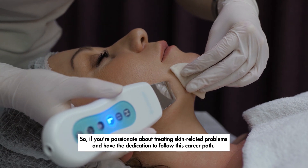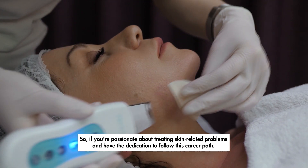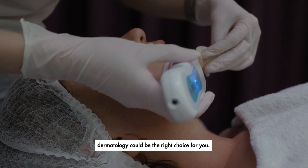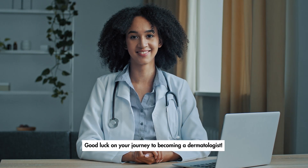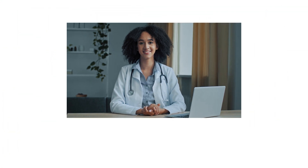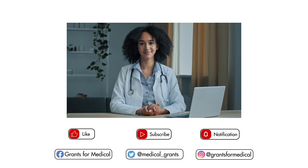So, if you're passionate about treating skin-related problems and have the dedication to follow this career path, dermatology could be the right choice for you. Good luck on your journey to becoming a dermatologist. If you enjoyed this video, make sure to like, subscribe, and hit that notification icon so you don't miss out on any of our upcoming videos.